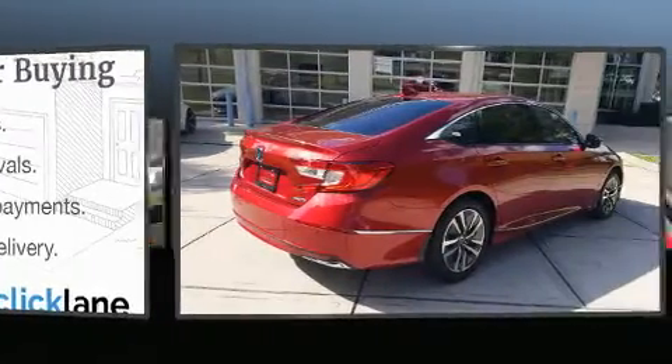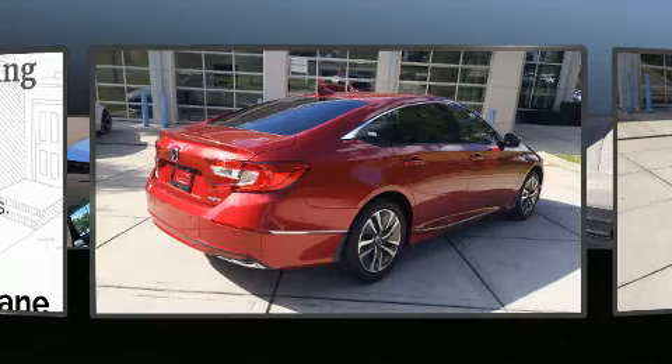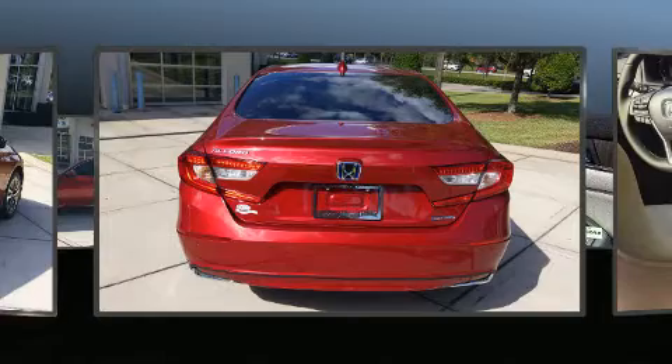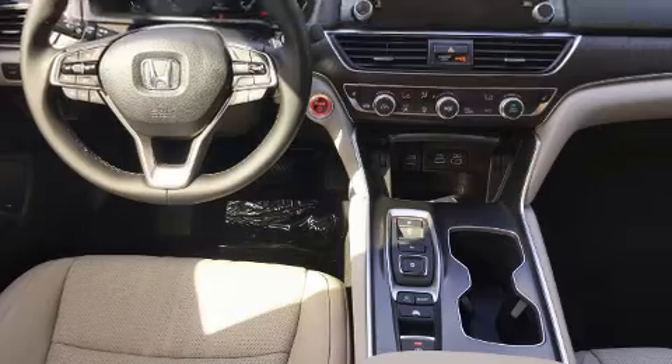Honda infused the interior with top-shelf amenities such as a built-in garage door transmitter, an automatic dimming rear-view mirror, front dual-zone air conditioning, power moonroof, and seat memory.